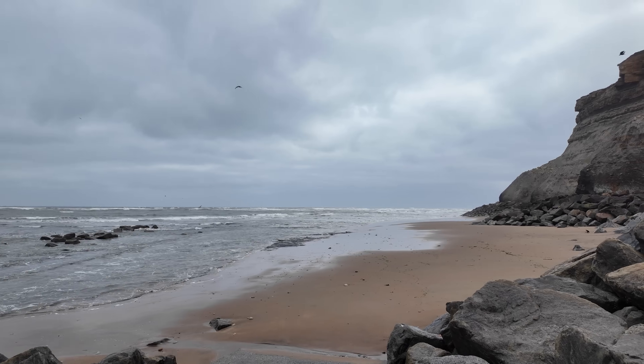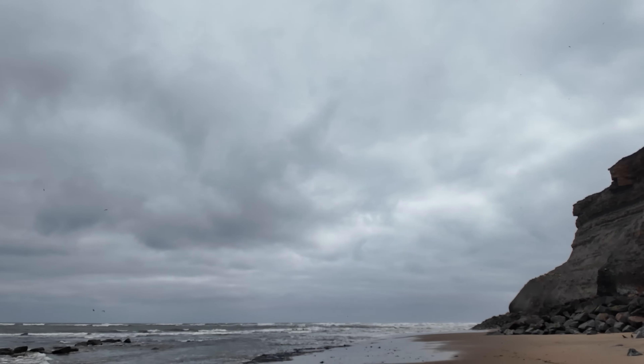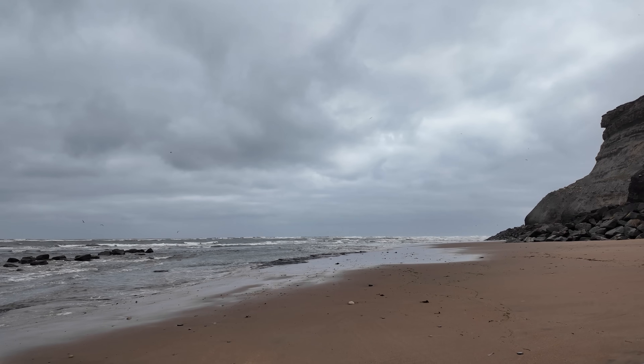That's certainly looking a little bit better. Might get my feet wet climbing over that little end bit over there, but a lot better than it was an hour ago, that's for sure.